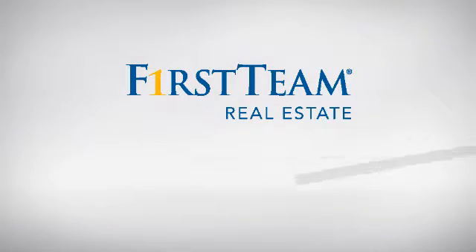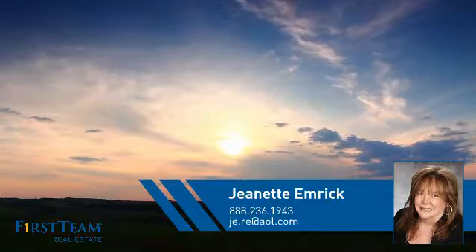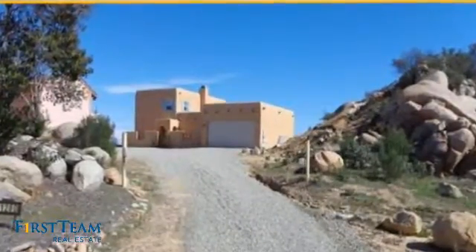At First Team Real Estate, you'll find a place you'll feel right at home in. This video is brought to you by your real estate agent, Jeanette. This home is a great choice for those looking for comfort, convenience, and the privacy of their own home.